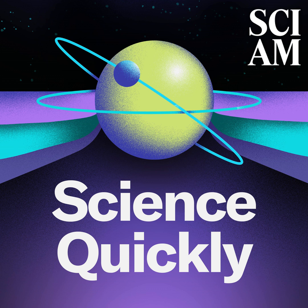I'm here with Scientific American's own Allison to hear more about this so-called dark oxygen. Scientists have found something freaky at the bottom of the ocean. Allison, tell me more. What's going on?